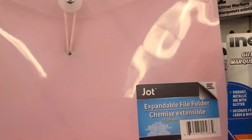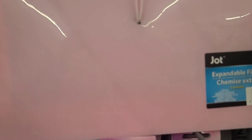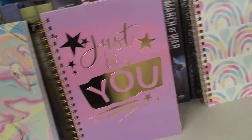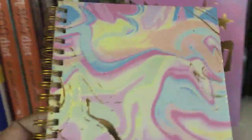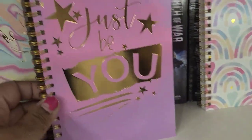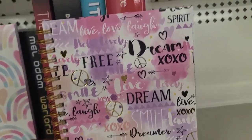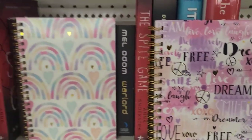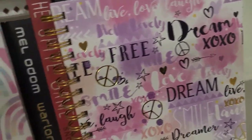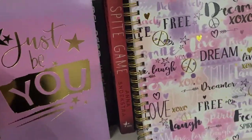I love these journals as well — they're a Green Briar product but I love the painting and it's absolutely beautiful. One says 'Just Be You,' another is a plain one, and another says 'Dream Live Laugh XOXO.' They're wire-bound with 80 sheets. Really really amazing.